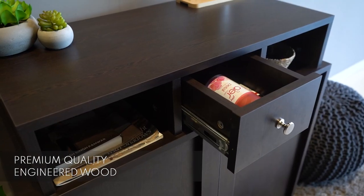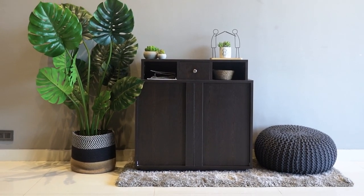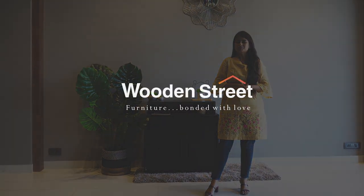Moreover, it is crafted from premium engineered wood that offers superior quality and durability. With best interest at heart, we wish you a very happy shopping to you. Wooden Street Furniture, bonded with love.